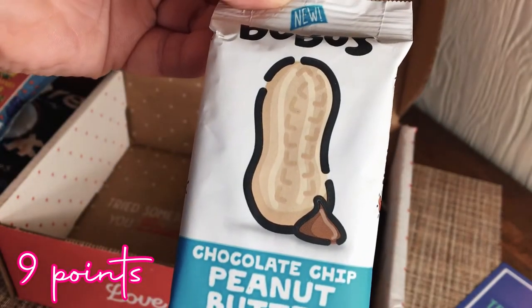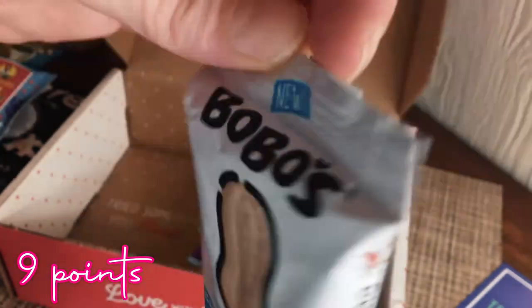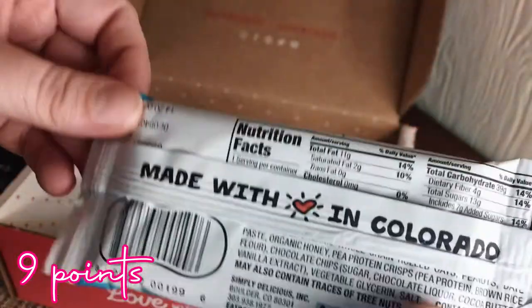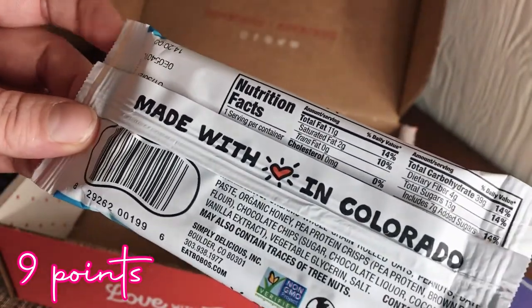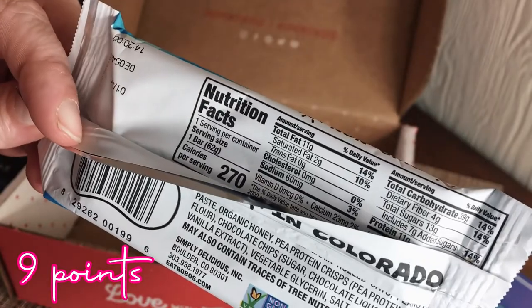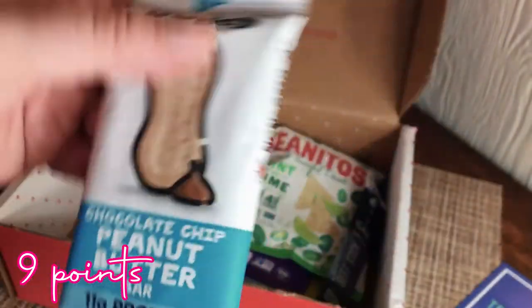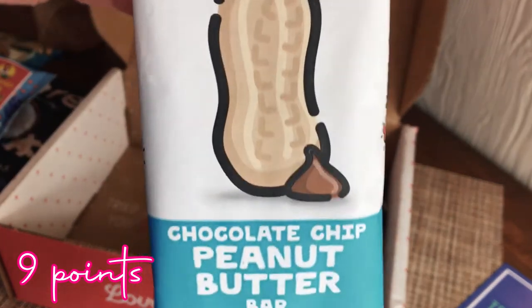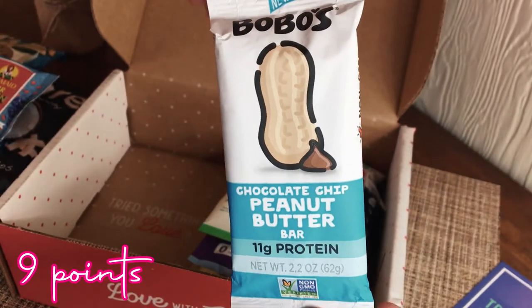Next is Bobo's chocolate chip peanut butter bar — 11 grams of protein, made with love in Colorado. It's 270 calories so it's probably going to be higher in points, but it looks good.